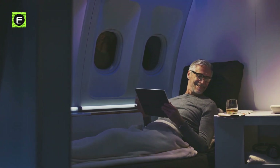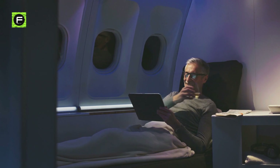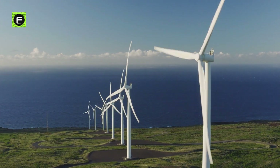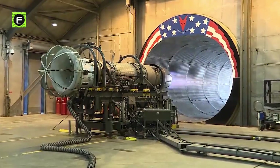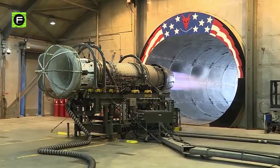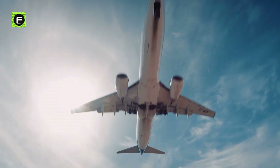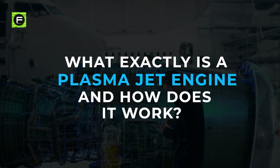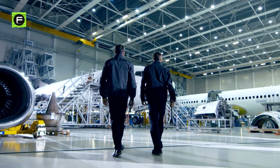Imagine a future where you pay less than half of what you pay now for flights — a world with close to zero weather-related catastrophe due to global warming. With the advent of the electric plasma jet engine, that future is looking more possible than ever. What exactly is a plasma jet engine and how does it work? That's the question we'll be answering in today's video.